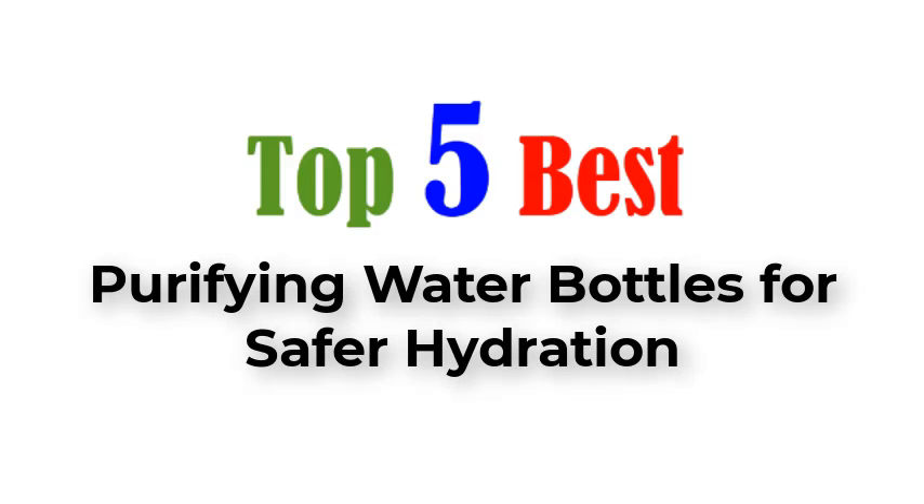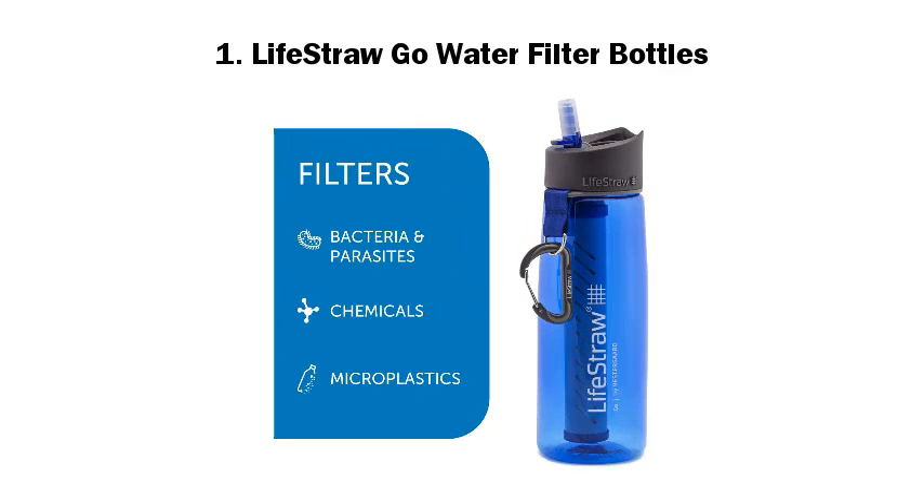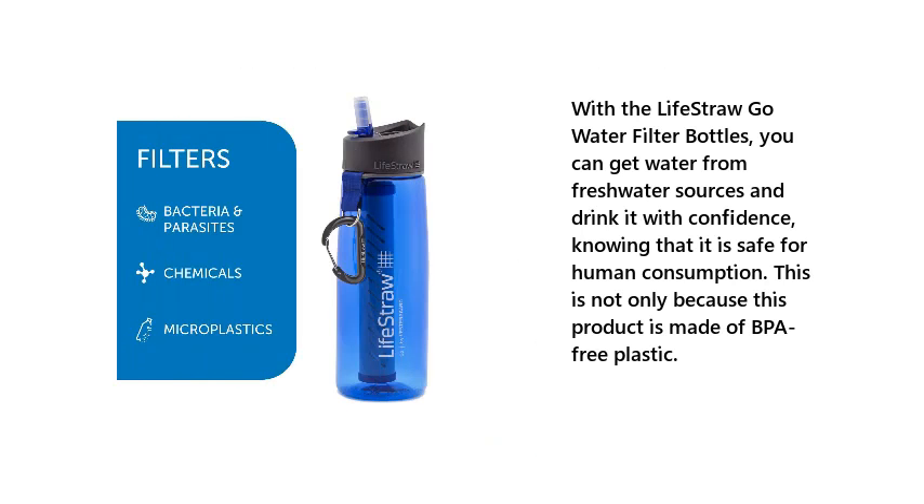Top 5 Best Purifying Water Bottles for Safer Hydration. 1. LifeStraw Go Water Filter Bottles. With the LifeStraw Go Water Filter Bottles, you can get water from freshwater sources and drink it with confidence, knowing that it is safe for human consumption. This is not only because this product is made of BPA-free plastic.